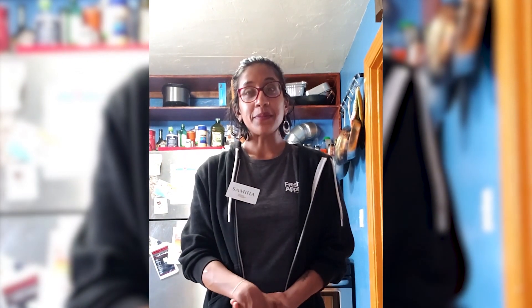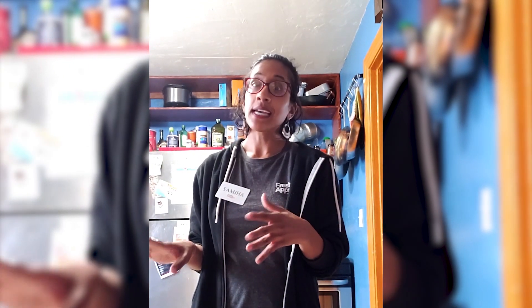Hello everyone, my name is Samiha and I'm here with Fresh Approach. I'll be showing you how to regrow food and vegetables from kitchen scraps. You can do this with a variety of different vegetables and produce. The basic method is the same — you cut off the bottom part and place it in either soil or just water. If you have soil it'll be a little bit better because it has more nutrients, but all of the options I'm showing you today can be started in water and then either transplanted into soil or just used from the water.